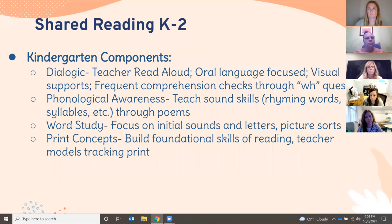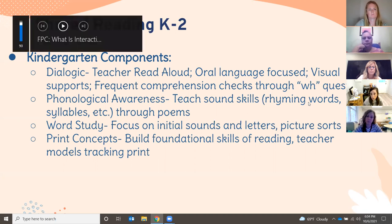Kindergarten looks a little different. There are four components. The dialogic, which is the teacher read-aloud, is focused on oral language. Biscuit Loves the Library is an example. There are lots of visual supports and the teacher stops frequently for comprehension questions, focusing on WH questions — who, what, when, and where. There's also a focus on phonological awareness, teaching sound skills starting with oral language like rhyming words and syllables, often taught through poems with lots of visuals.